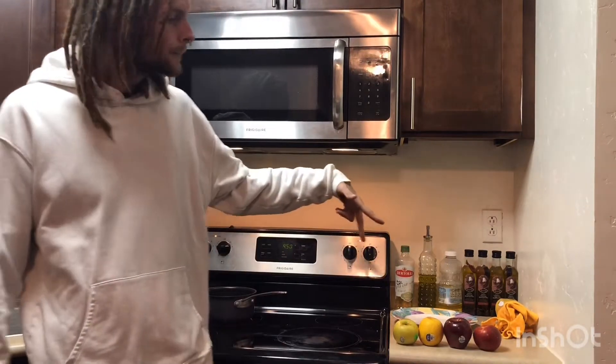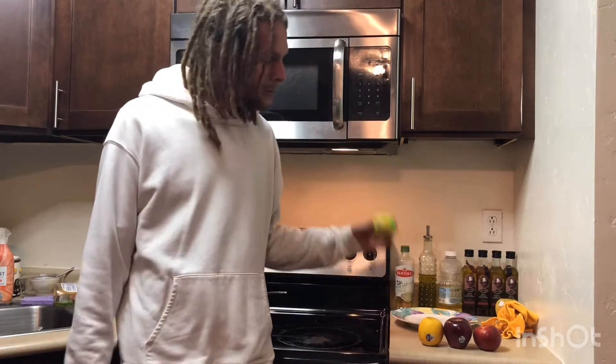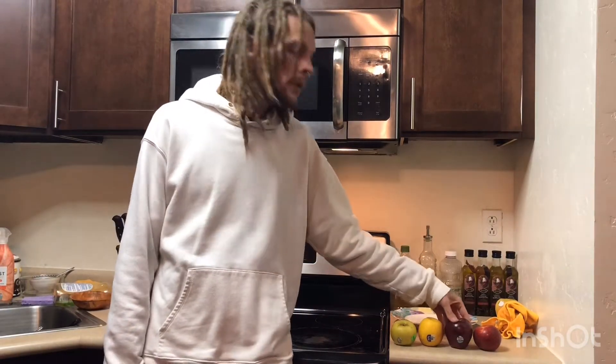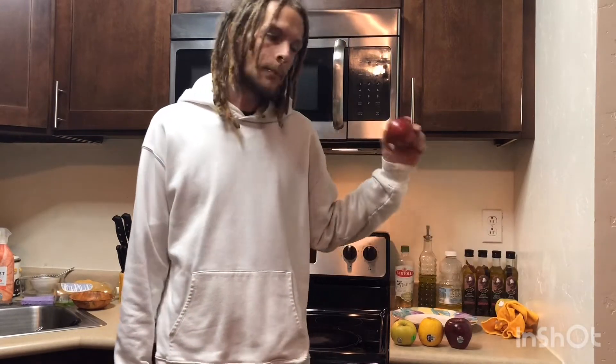So I have four different apples. Only one of these apples is suitable to be eaten as is. We got an organic supermarket apple, a genetically modified supermarket apple, and a non-organic supermarket apple. And this right here is an apple from the tree.